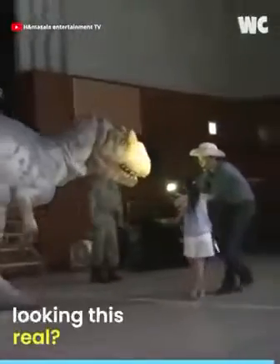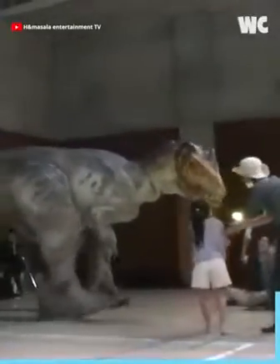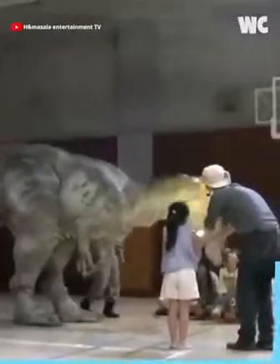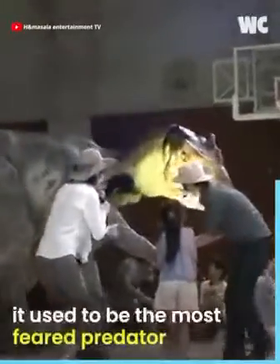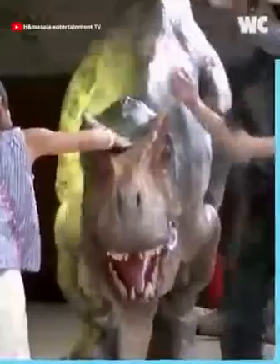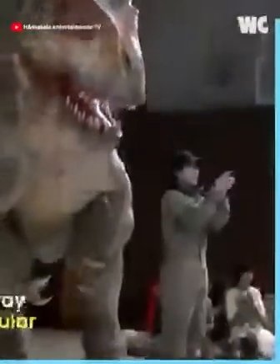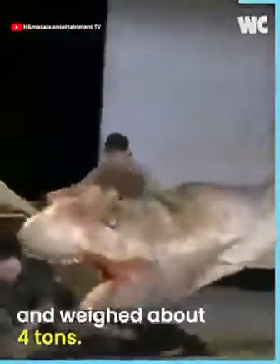Have you ever seen a fake dinosaur looking this real? This is a ferocious Allosaurus. It used to be the most feared predator around 155 million years ago during the Jurassic era. The Allosaurus is way older than the popular T-rex, and had a bite force of about 3,572.56 Newtons. It could grow up to 10 meters in height and weighed about 4 tons.